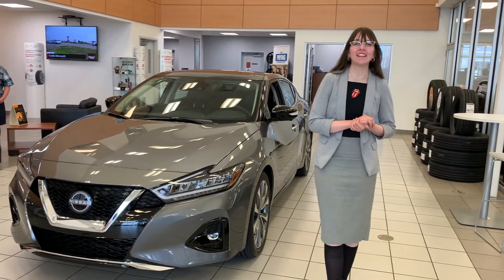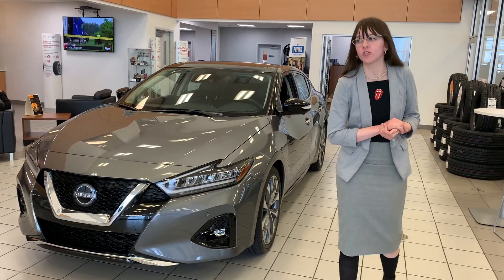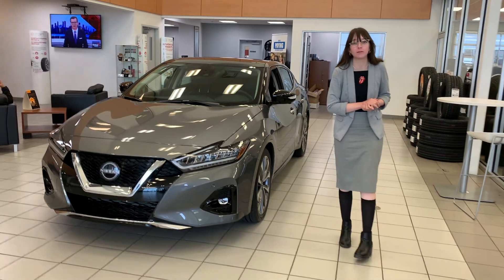Hi everyone, this is Emily with LA Nissan. I just wanted to step in front of the camera and show you one of our gorgeous options that we have available.